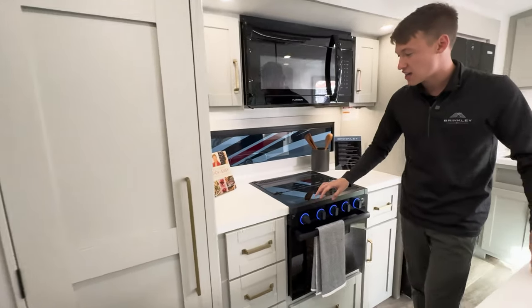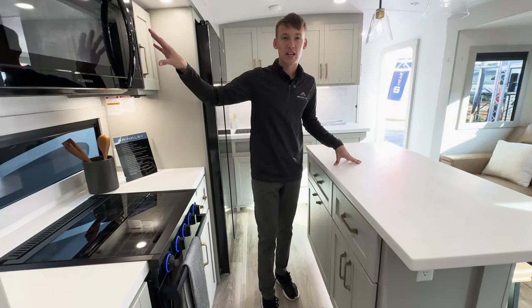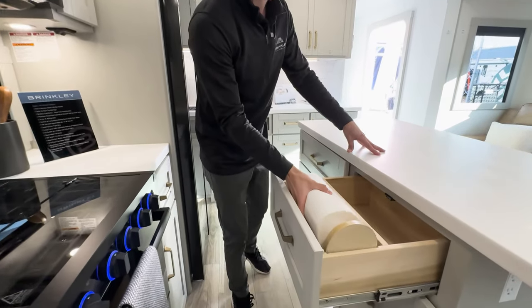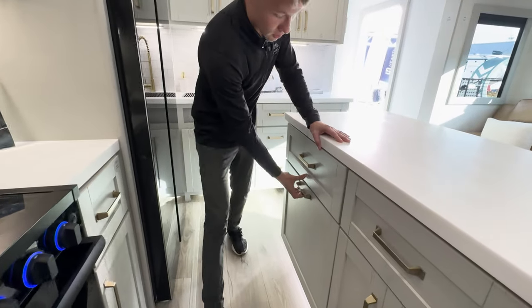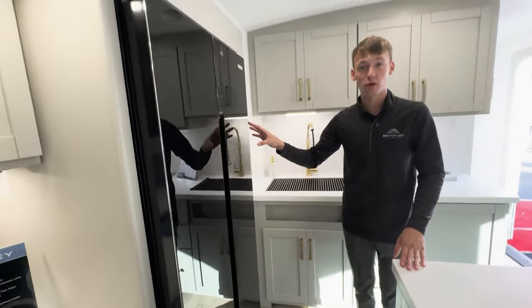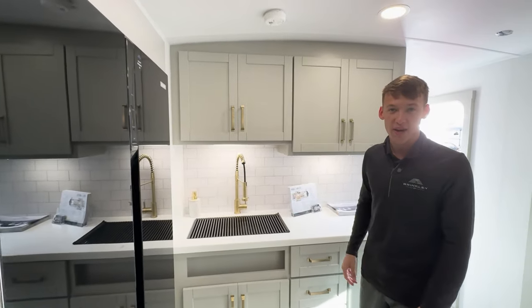Off into the kitchen you'll see solid surface countertops throughout, a large pantry, residential size microwave, stove, cooktop, paper towel holder that you love to see in the Model Z, dual trash cans, large 16 cubic foot refrigerator with your sink over here and plenty of prep space off to the right hand side.